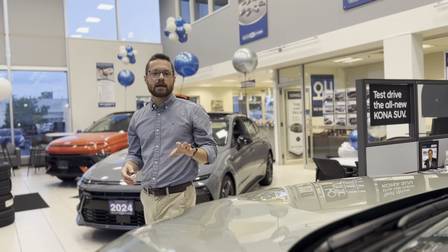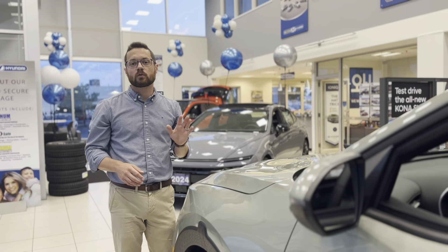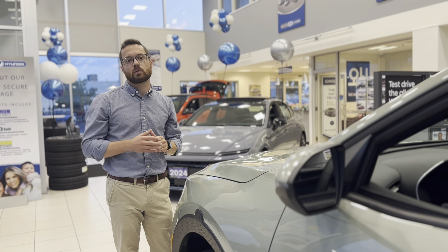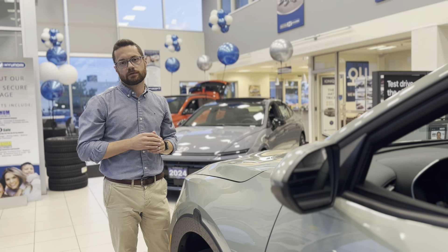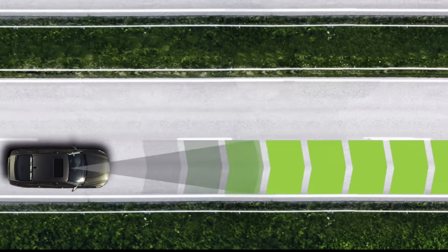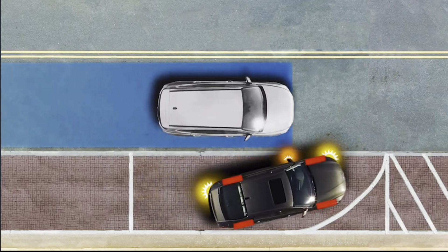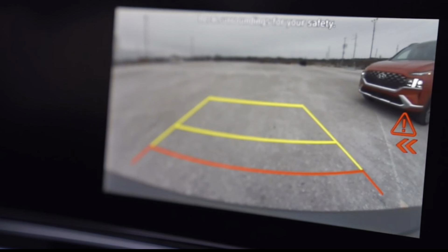If you know Hyundai, you know you're getting a vehicle that's loaded with safety features that not only inform you but also assist while you're driving. These include forward collision avoidance assist with pedestrian and cyclist detection, lane following and lane keeping assist, blind spot collision avoidance, and rear cross traffic assist.